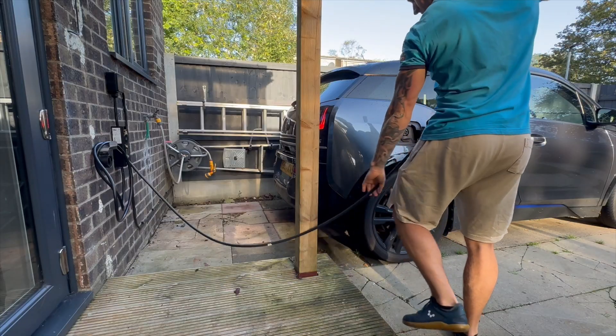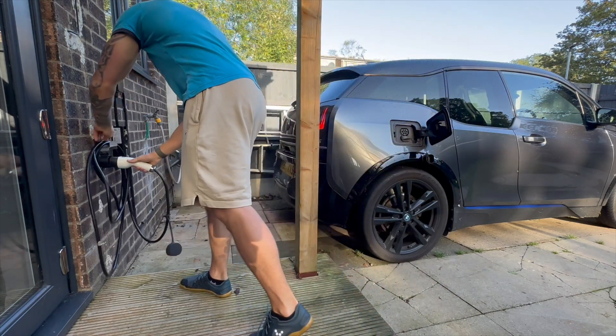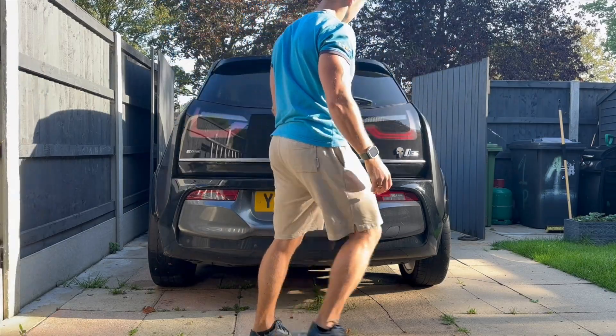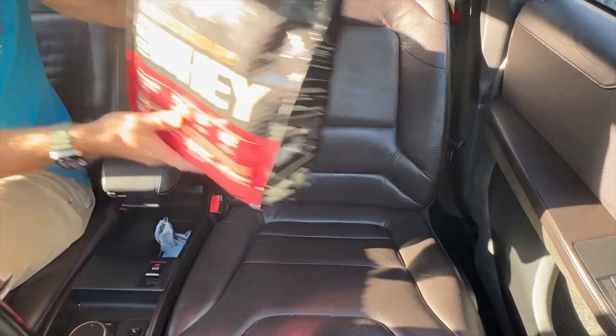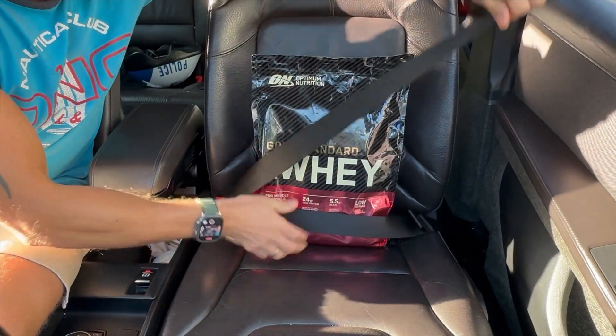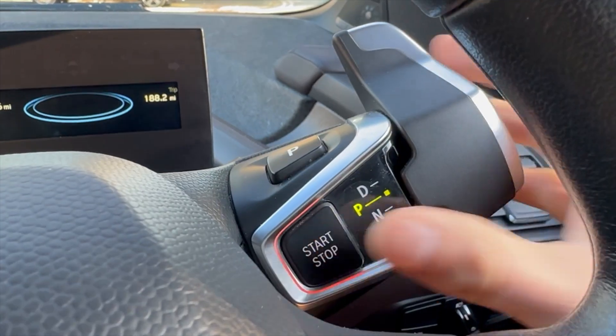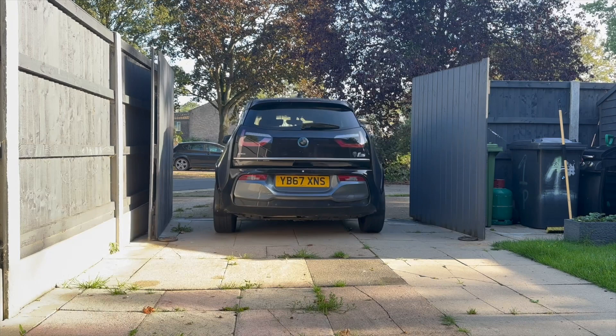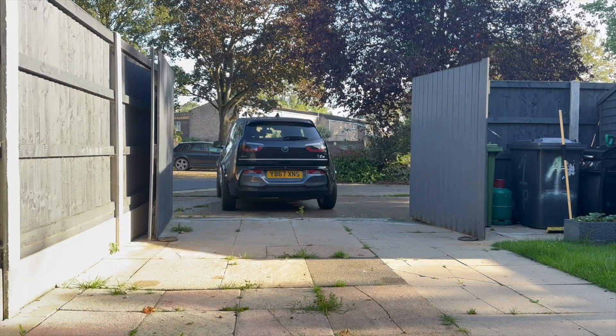But let's disconnect the car, pack it up and hit the road. As you can see, the car is at 100%. I'll reset the trip computer by pressing the button on the left hand side of the instrument cluster — and we are ready to go.